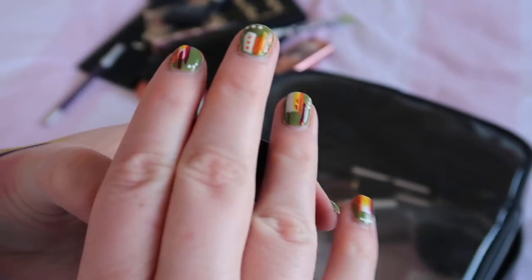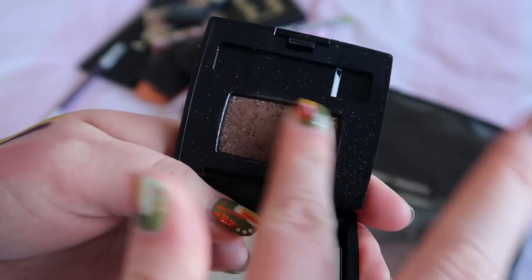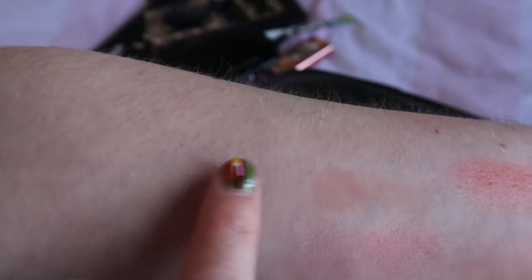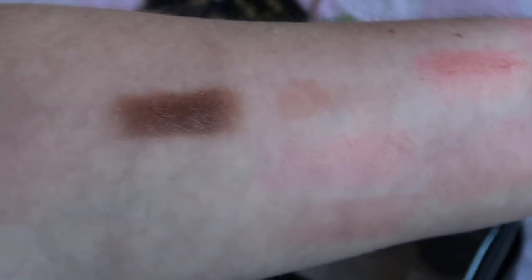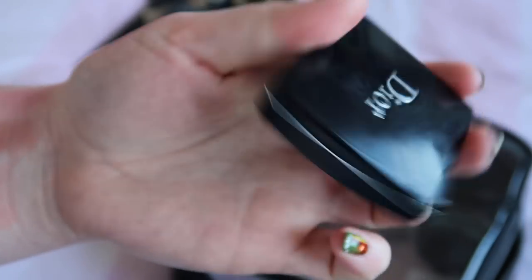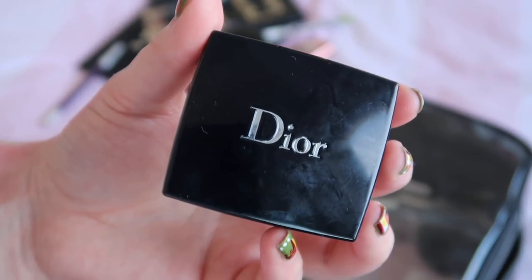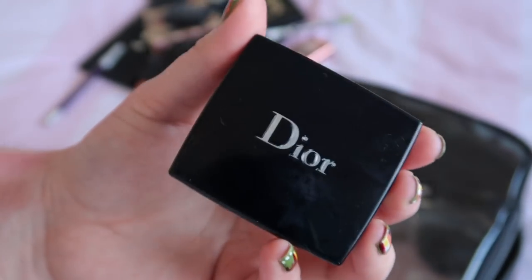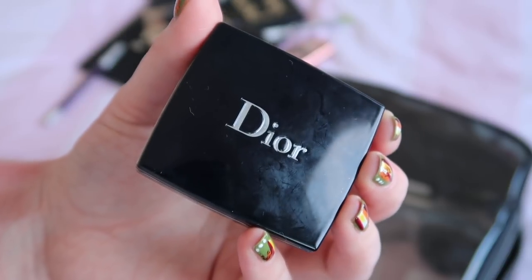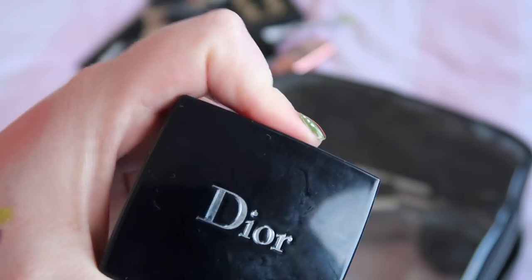I've got a Dior eyeshadow, and this is another one where I've noticed a change in the formula, probably because of age. This is really really pretty but these used to be quite wet and almost spongy — I would say it's really quite dried up now. This is in the shade Reflection. As you can see it's still got really good pigment and the performance hasn't been affected, so I will continue to use it and hold on to it for now. But yeah, it's definitely a sign of a product changing over time, which I've always thought about with expiry dates. This year in particular I've had a few products where I'm like — oh, that expiry date isn't just an idea, it actually does happen.